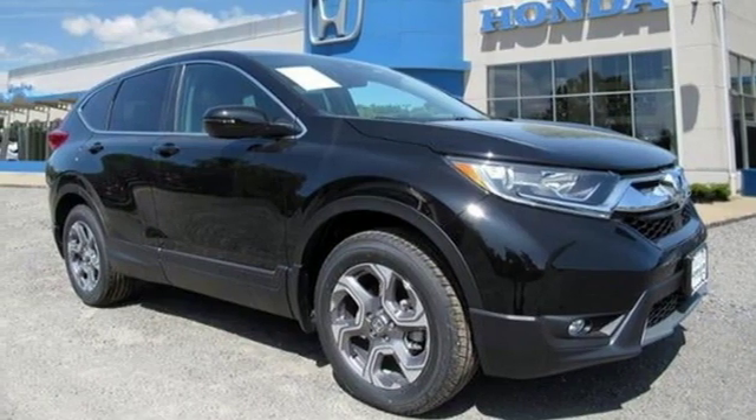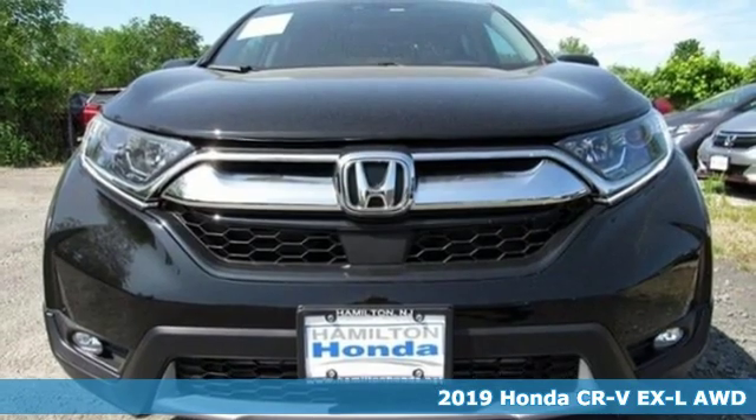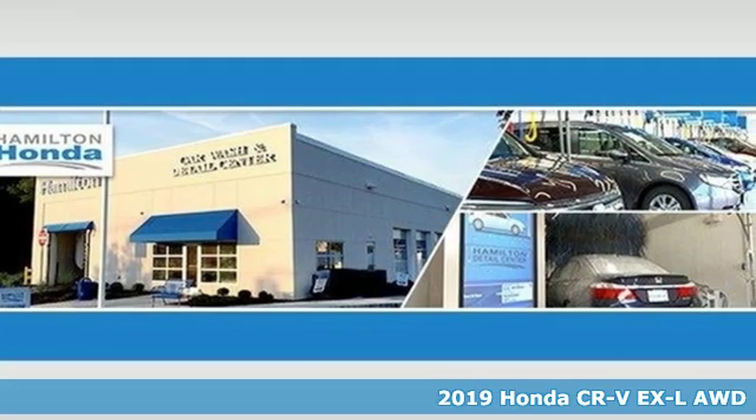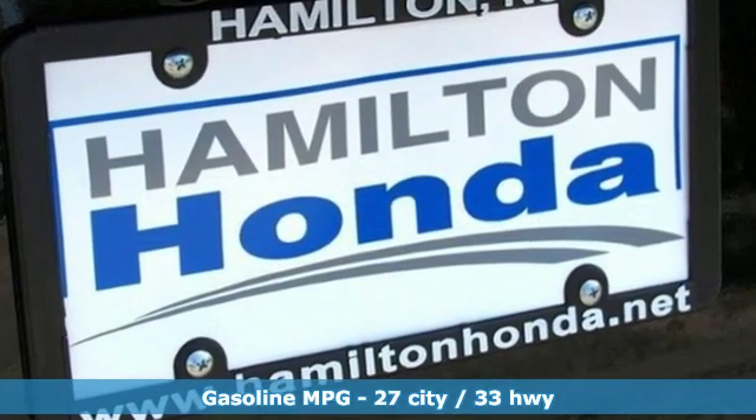It's a new 2019 Honda CR-V. Welcome to what feels like home. It's sleek looking, fuel efficient, and roomy enough for family and cargo. You'll look forward to every drive with features like these.